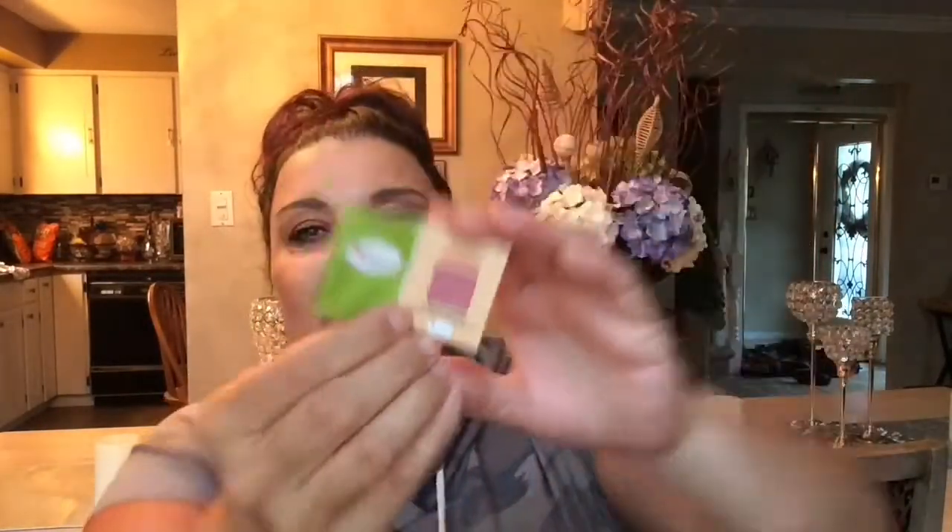This here is Cabana Boy by the company The Balm. I have the full size — it's a blush, and it's a really nice blush. This is a super teeny weeny size. I think it's super cute and I will be giving this away in a future giveaway because I already have the full size. It will be a nice little gift for somebody to try out the product.